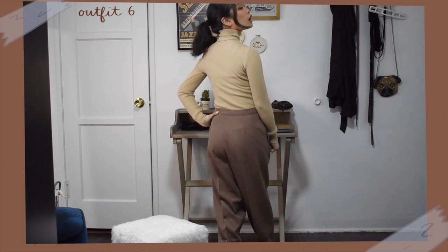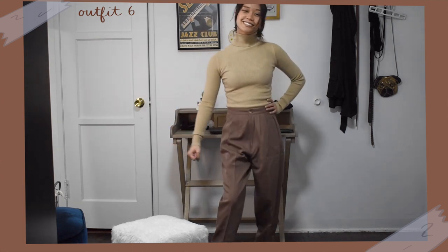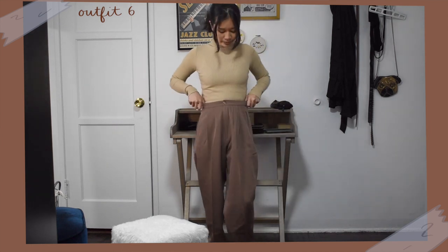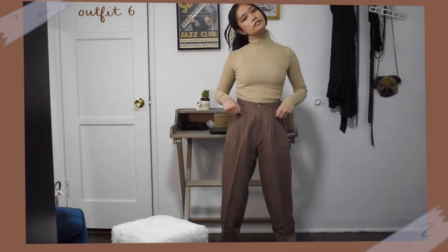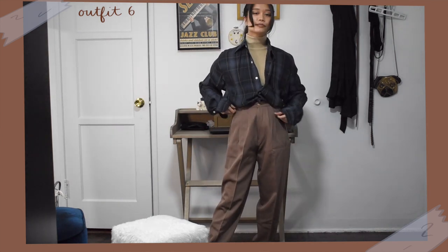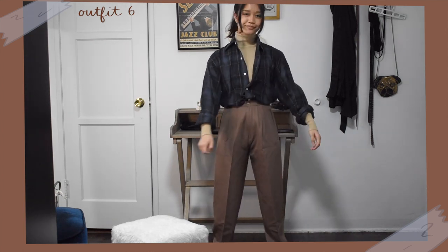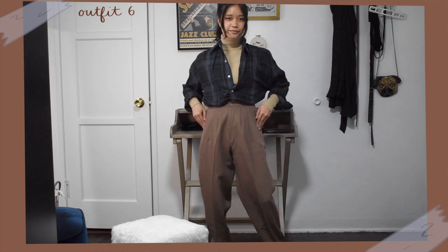For this outfit, I wanted to do a little bit of layering. I wore the same brown pants and sneakers and tucked in my beige turtleneck. This outfit looks fine already but for another layer, I threw on this oversized men's plaid shirt, cuffed the sleeves, and tucked it in as well. Since it's so baggy, it's super comfortable and so easy to add a little extra something to the look.